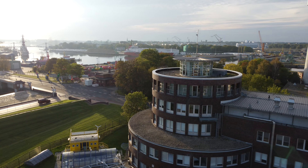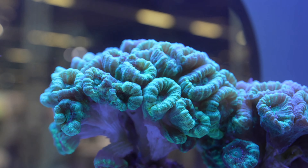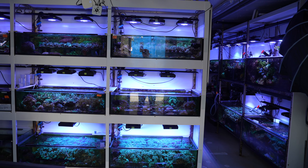Hi everyone, welcome to the Tropic Marin channel. My name is Samuel Nietzsche, I'm a researcher at the University of Oldenburg, based here in Wilhelmshaven. Maybe you remember me from the videos from the Interzoo last year, where we presented corals that were produced here in Wilhelmshaven through sexual reproduction in a project that is supported by Tropic Marin. Today we're here at the place — I'd like to show you around a bit so you can have an impression of what we do here and how everything looks.